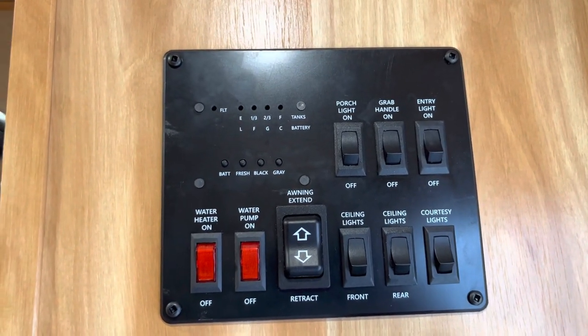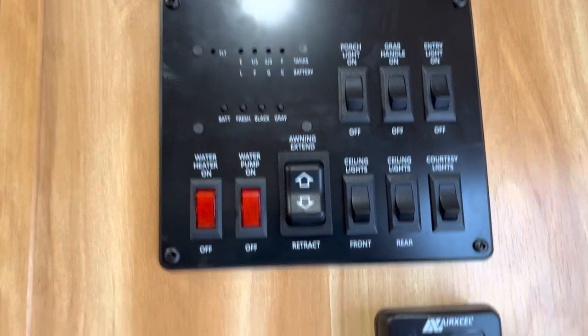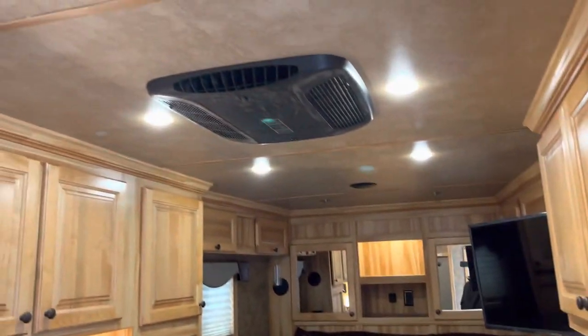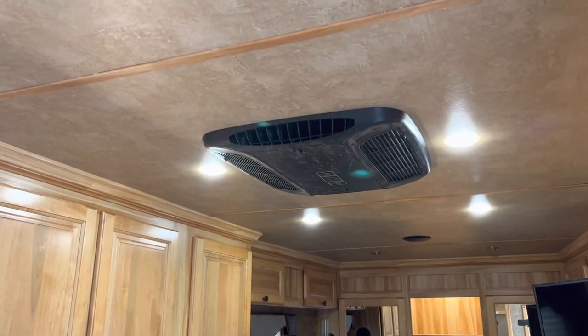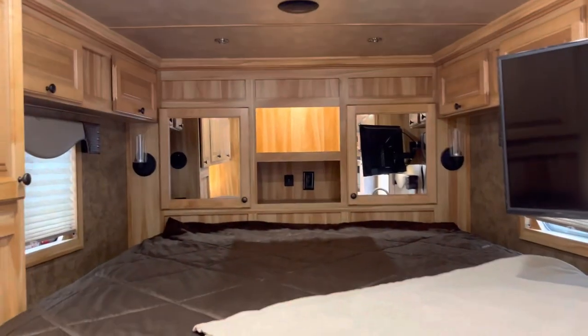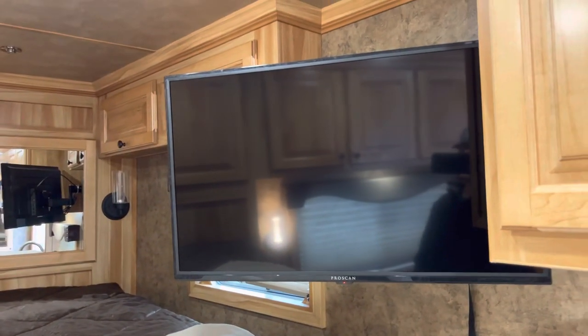Here we have our monitor panel where you can turn all our lights on and off. There's a thermostat, and the trailer has a central 13,500 BTU air conditioner. There are two mirrors in the nose, a charging station in between, and a 28-inch LED TV.